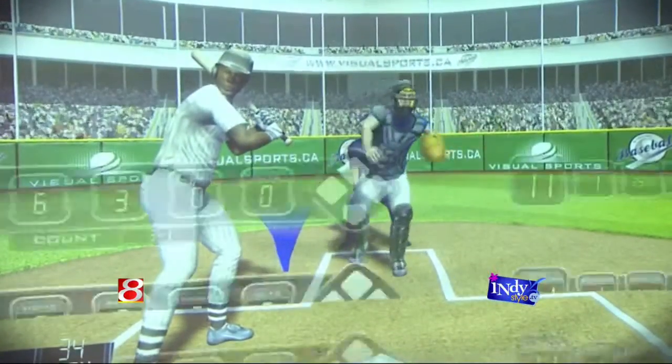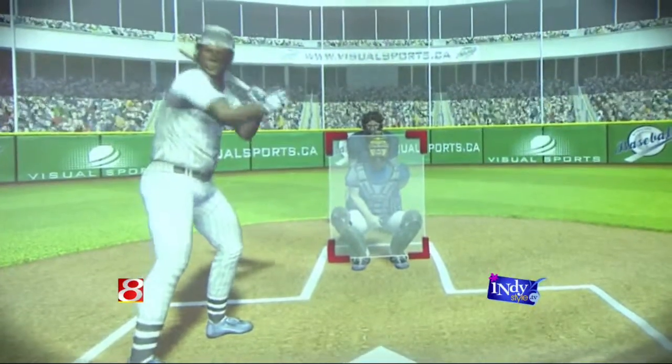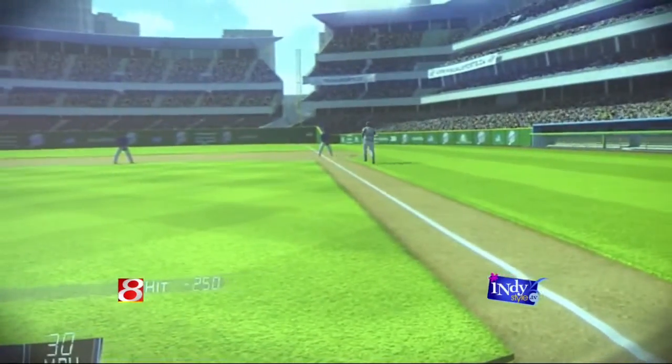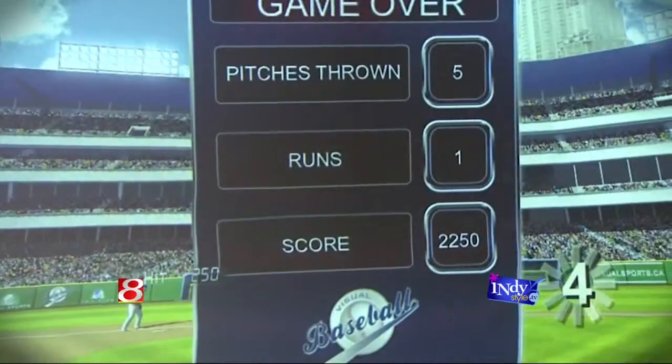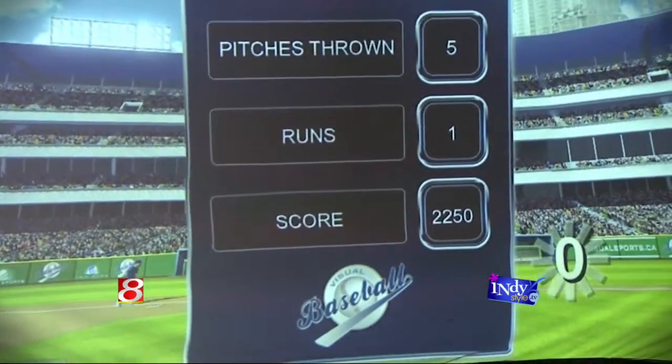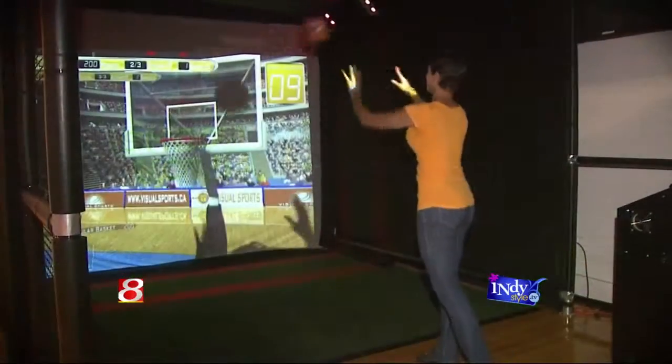Between the soccer, football, and basketball simulators, they all have brand new graphics. They're very comparable to what kids play on the Xbox 360 and similar consoles. The player models look real, so it looks a lot different than what it did in the past. It's been great for the museum.